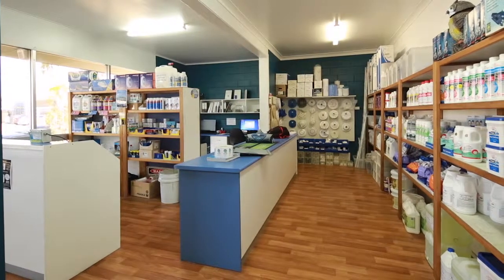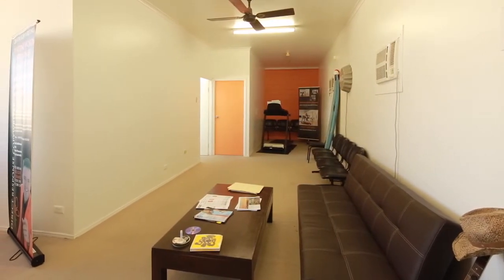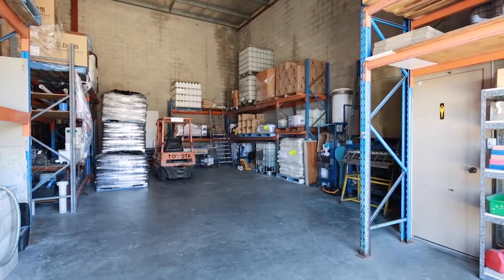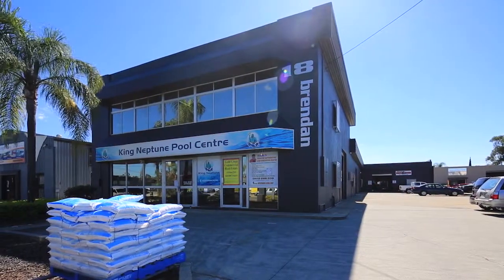A well-presented solid and functional building of approximately 900 square metres, with a large land parcel of approximately 1,669 square metres, zoned industrial under Narang LAP. An ideal investment — 18 Brendan Drive, Narang.